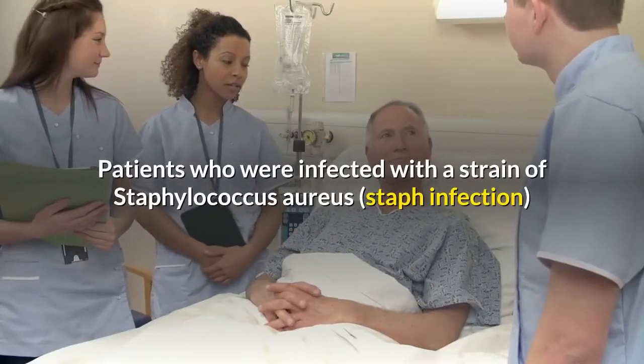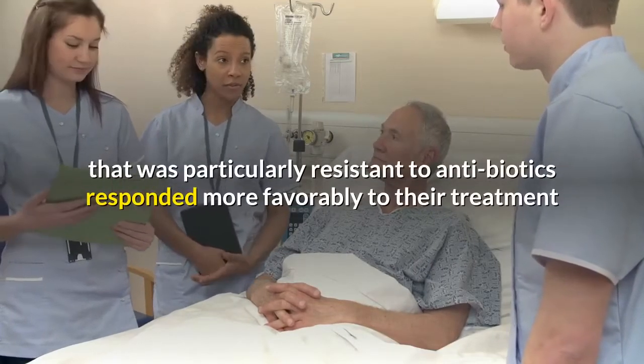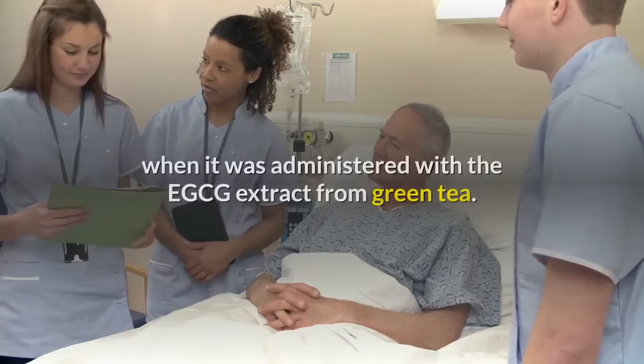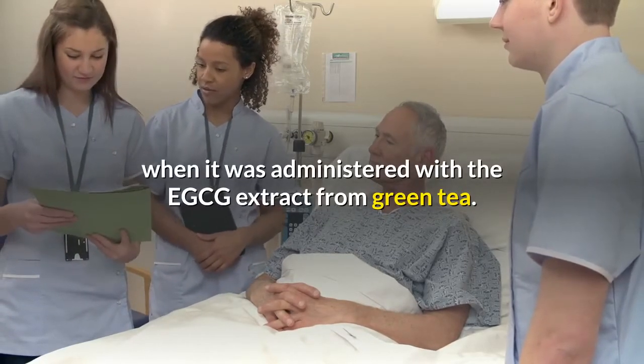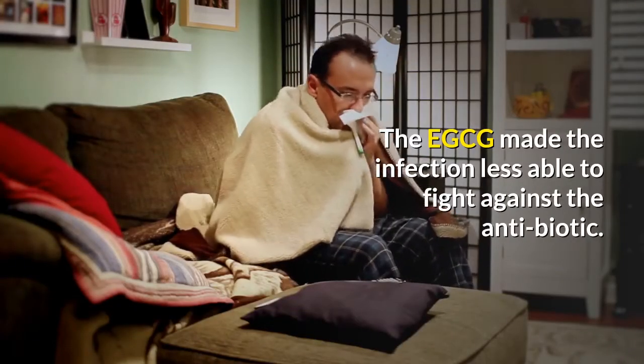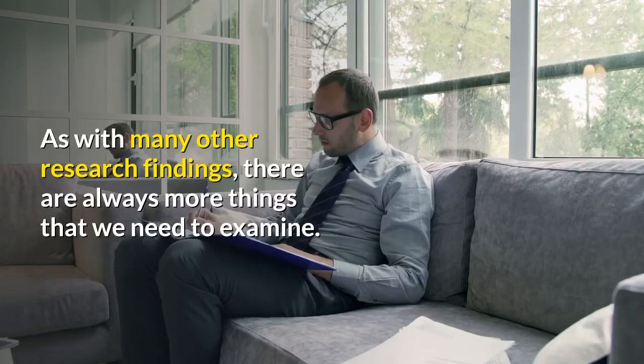Okuyama University in Japan found something even more interesting. Patients who were infected with a strain of Staphylococcus aureus staph infection that was particularly resistant to antibiotics responded more favorably to their treatment when it was administered with the EGCG extract from green tea. The EGCG made the infection less able to fight against the antibiotic.